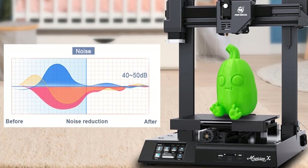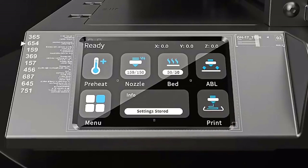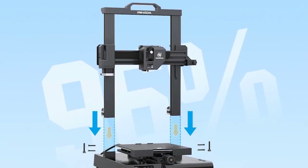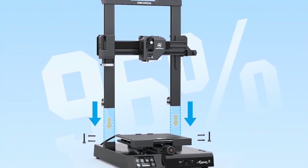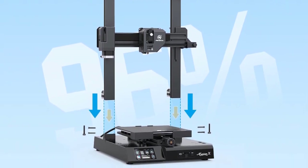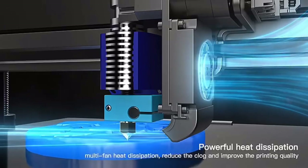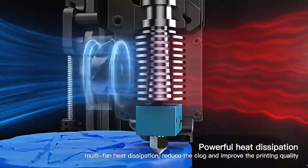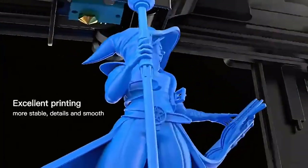This printer supports one-touch smart auto leveling. It is one of the very few 3D printers that has an auto leveling feature in its price segment. The precise auto leveling both greatly simplifies your print preparation and improves your print success rate.